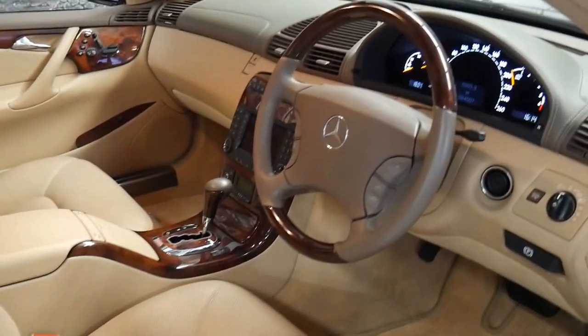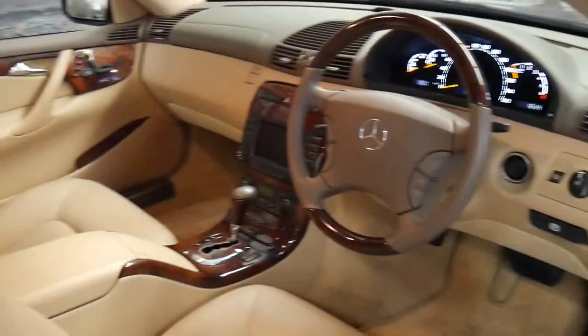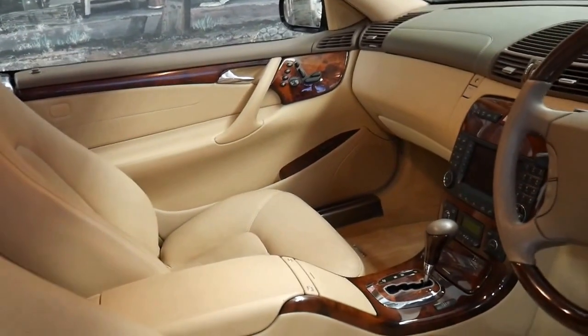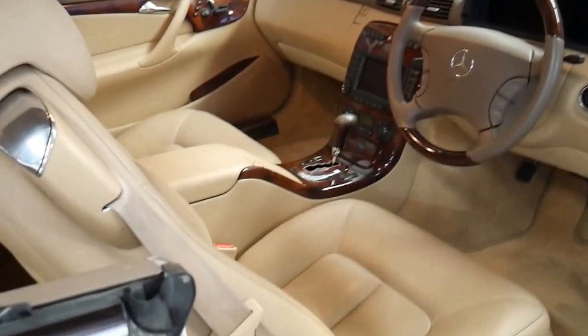This car's been optioned with the wood grain steering wheel and being a CL500 they pretty much come with everything. You've got memory, electric seats, heated, air-conditioned seats, navigation, parking sensors and the list goes on.